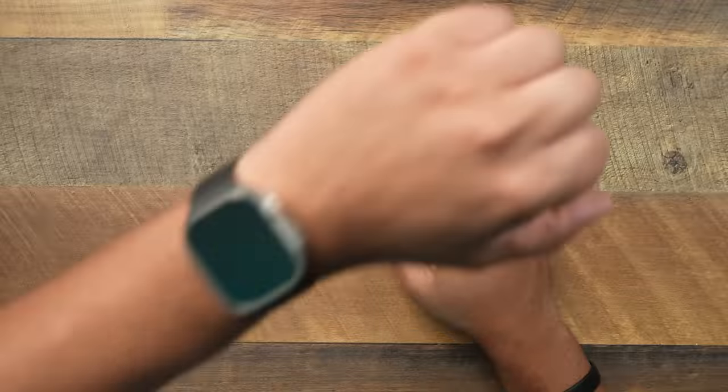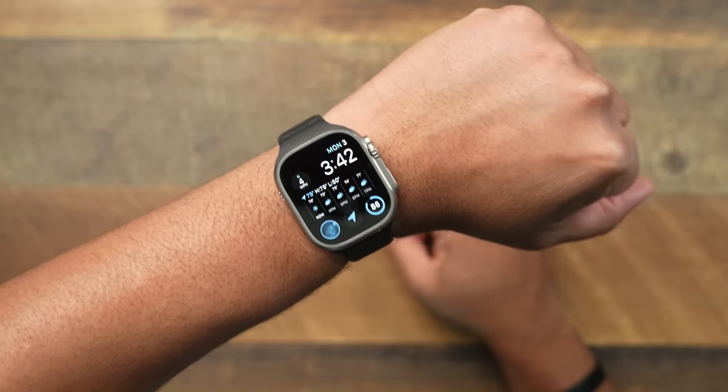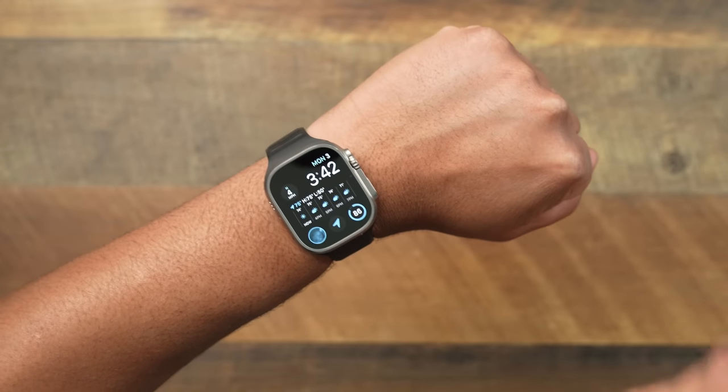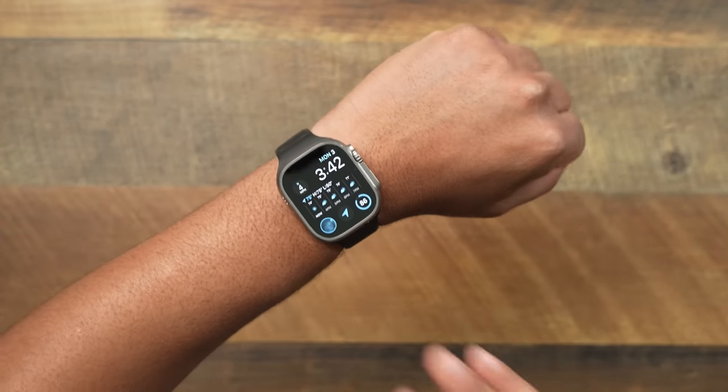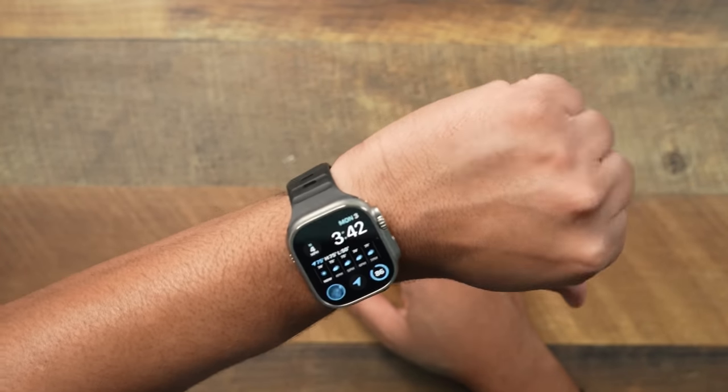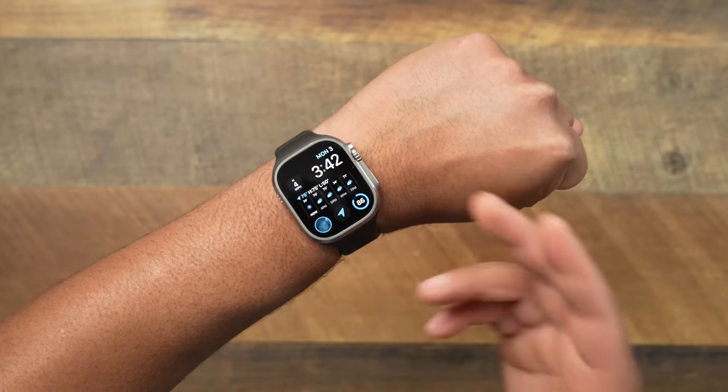Moving right along, the next product is probably my favorite Apple product so far this year, and that's gonna be the Apple Watch Ultra. I'm not telling you to go out there and spend $800 on a smartwatch — I'm not telling you to do it. But if you got the funds, I don't think you'll be disappointed. The Apple Watch Ultra changed the way I use my Apple Watch. Before, I just slapped it on my wrist and didn't care about it besides notifications.